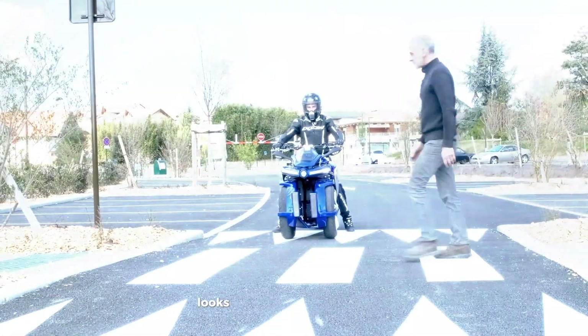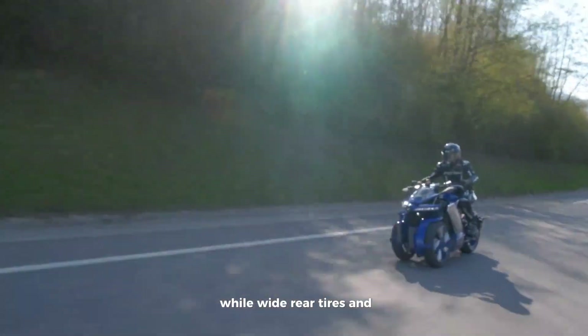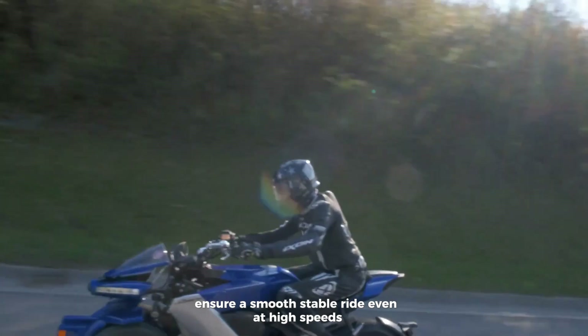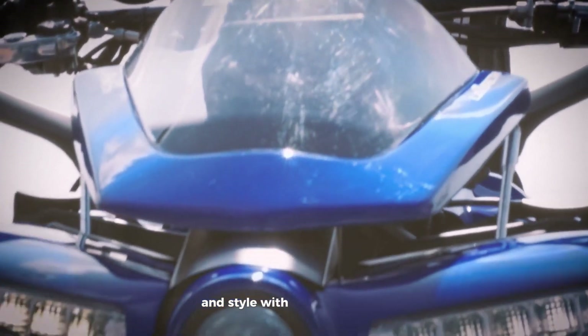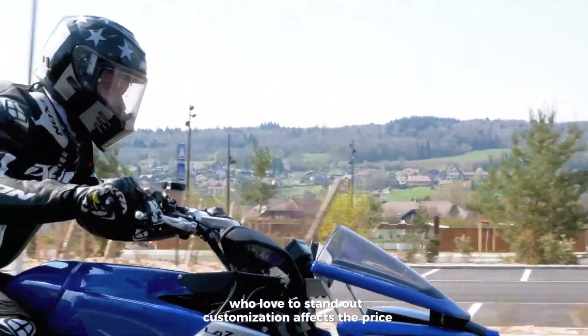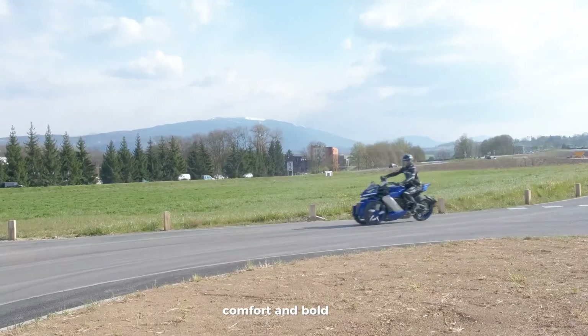Its sharp, bold design looks like it came straight out of a sci-fi movie, while wide rear tires and upgraded suspension ensure a smooth, stable ride even at high speeds. It's perfect for those who want both performance and style. With the comfort of a trike and the excitement of a motorcycle, the LT410 is made for thrill-seekers who love to stand out. Customization affects the price, but this beast is all about power, comfort, and bold design.